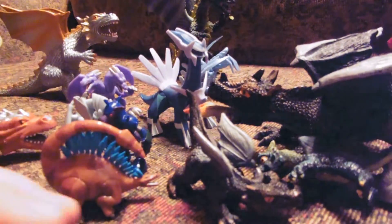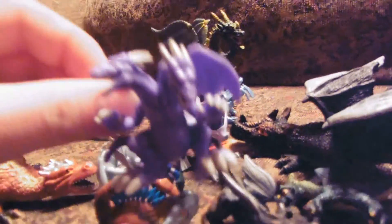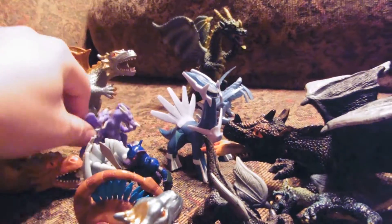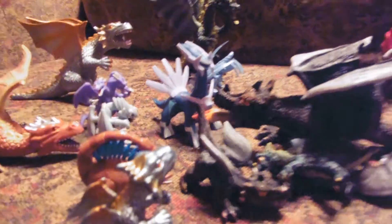Hope you enjoyed the review of these neat dragons, Pokemon monsters, etc. Make sure to like, favorite, and subscribe as I post a new toy review nearly every day. See you guys tomorrow!